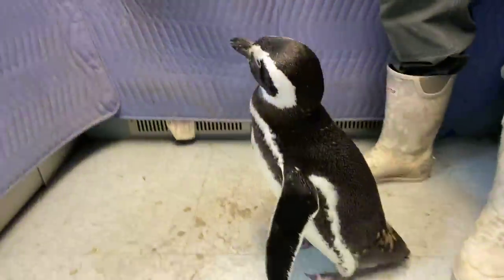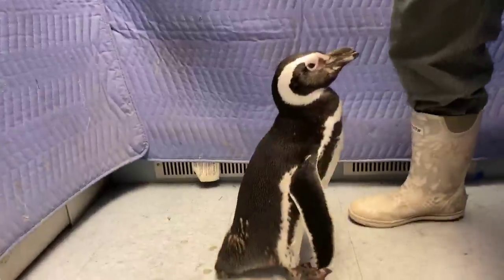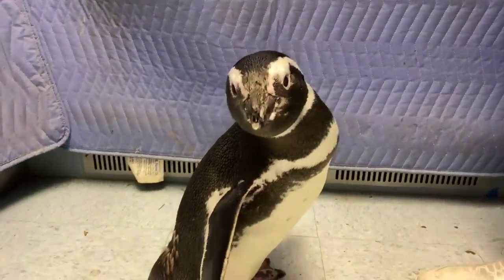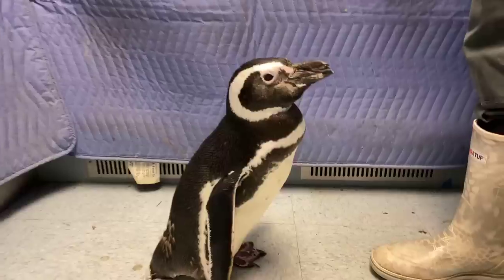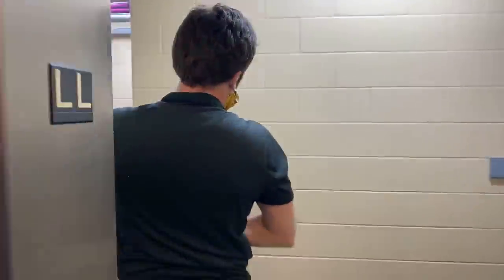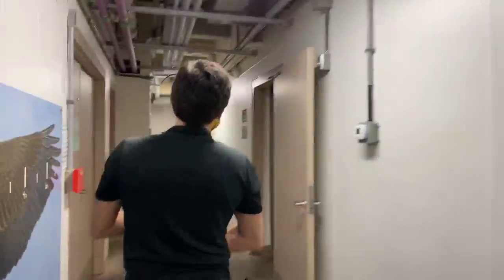So again, this is Buddy — he's one of our elder statesmen of the penguin exhibit, about 34 years old, the second oldest penguin we have in our group. Our oldest penguin is Burger, up in the exhibit right now — he is 37. That's pretty crazy to think about, but it just shows how amazing the care for these guys is. I mean, they have health care better than mine and restaurant quality fish twice a day — they do pretty well.